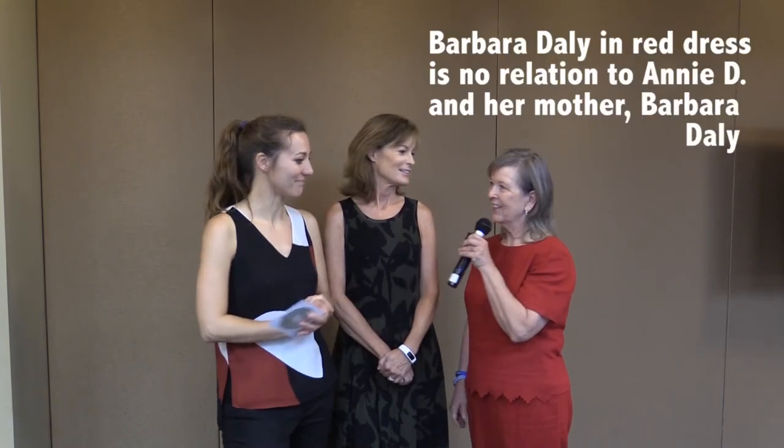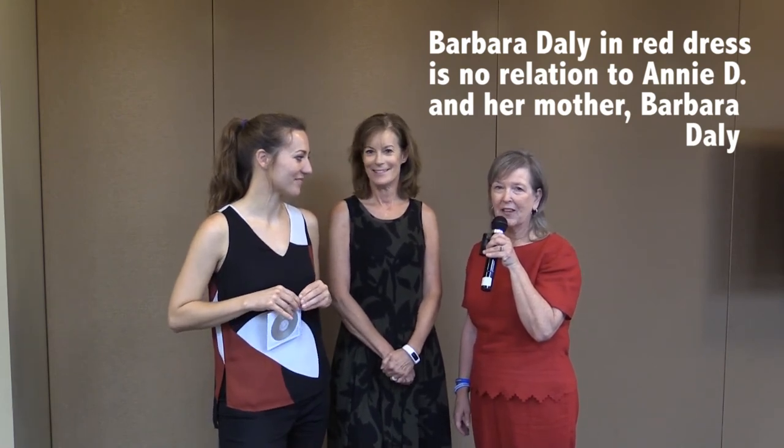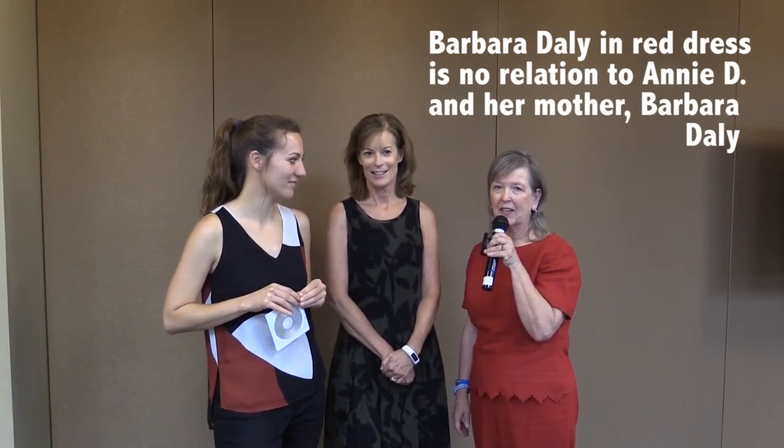I'd also like to introduce another Barbara Daly, who is an activist in the Delta in Clarksburg. Thank you for doing this today, Annie. It was a great talk, and it just so happens that this last week we submitted a grant proposal to the Delta Conservancy for Prop 1 money for water quality to remove abandoned and derelict vessels from the Delta. So this was really a timely presentation. Good luck on your grant.